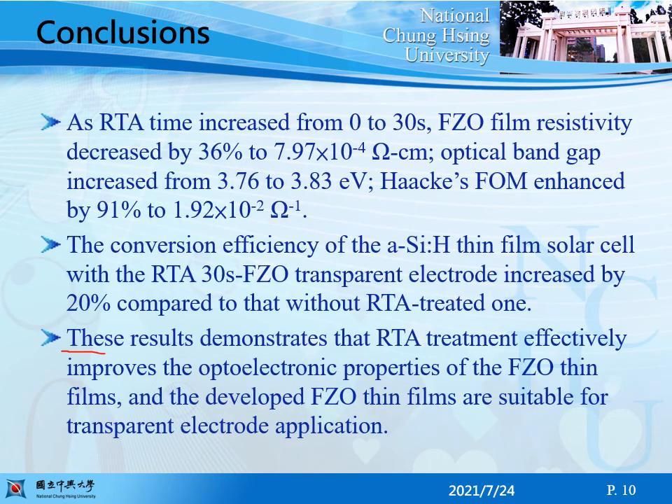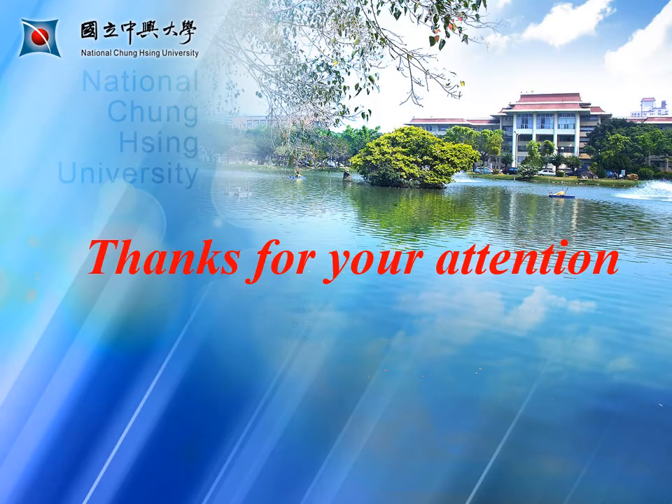This result demonstrates that RTA treatment effectively improves the optoelectronic properties of the FZnO thin films, and the developed FZnO thin films are suitable for transparent electrode applications. Thanks for your attention.